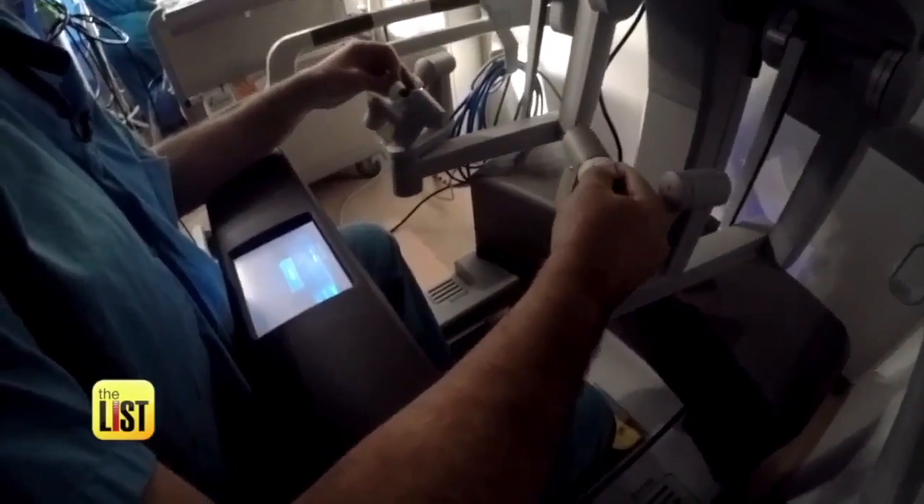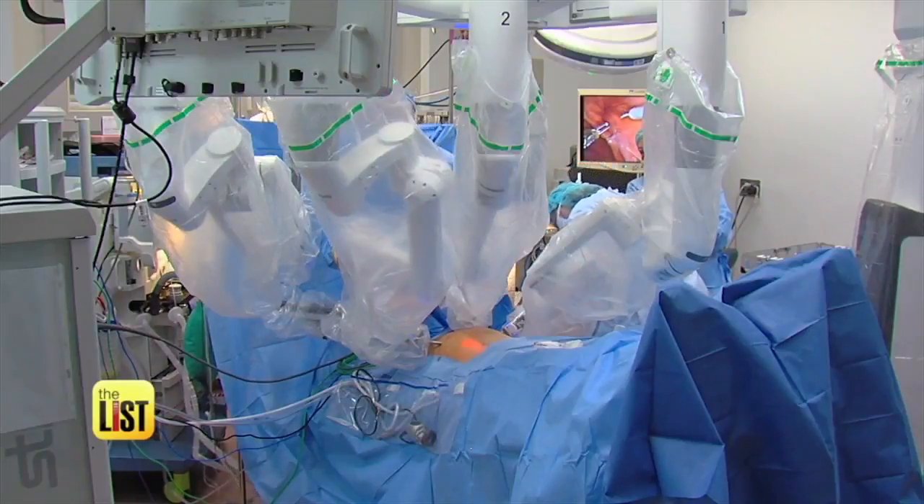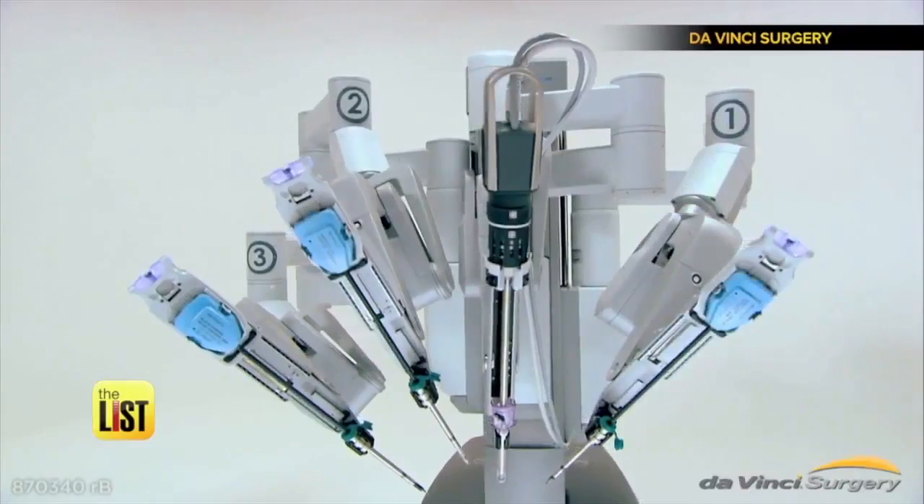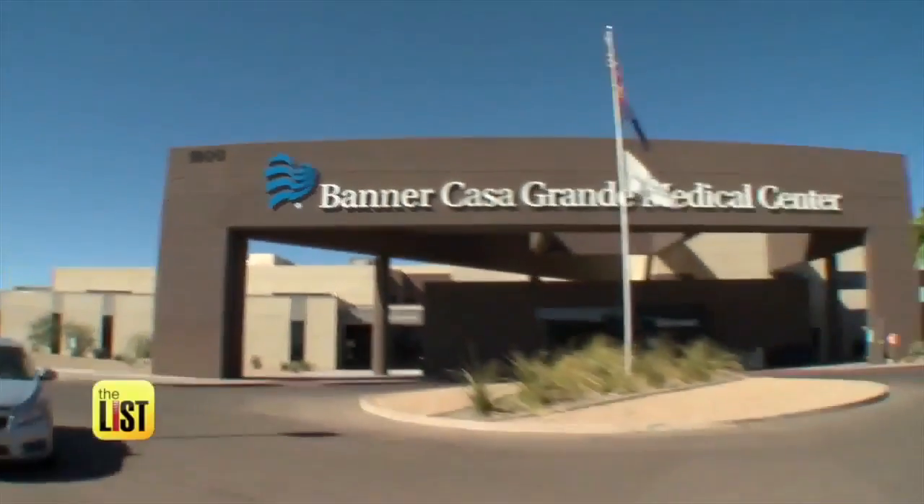The surgeon is always in total control. There's nothing autonomous about this robot — when we move our hands, the robot moves; if we don't move, the robot doesn't move. Chances are, one of the nation's 2,700 DaVinci robots are at a hospital near you.